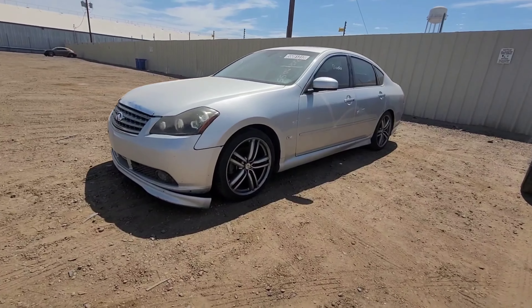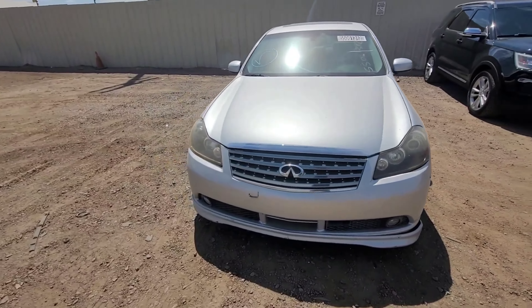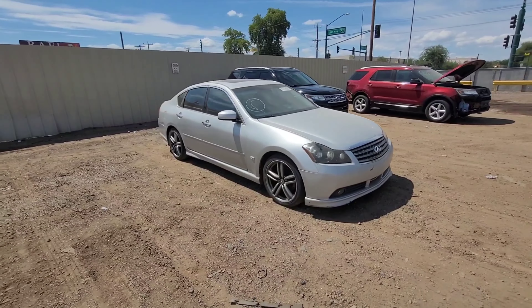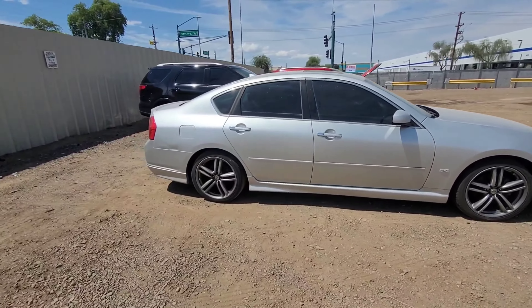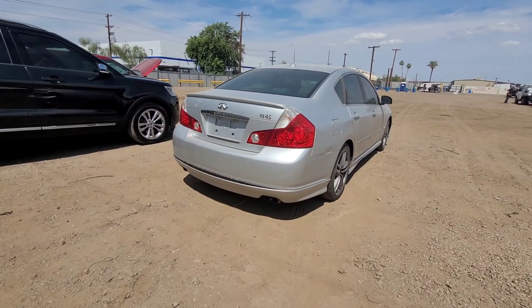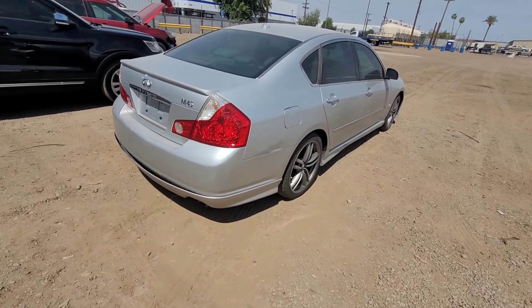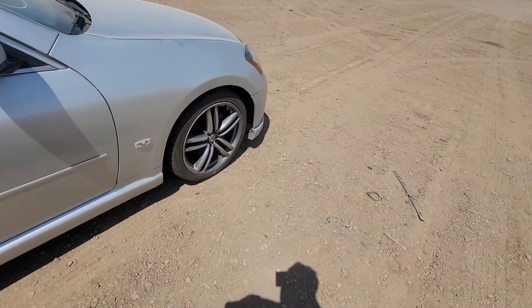Alright guys, here's the car — this thing looks freaking good, I'm not gonna lie. It looks like it was owned by a smoker because I checked the inside and there's a bunch of cigarettes, but the exterior is clean. It looks like it has a kit on it and stuff.